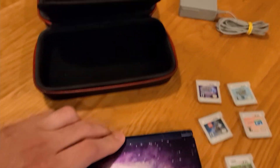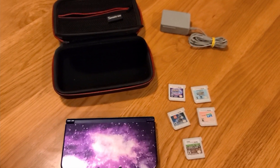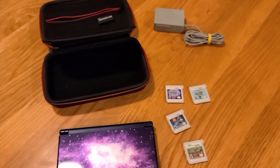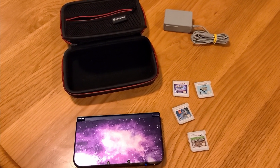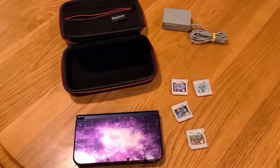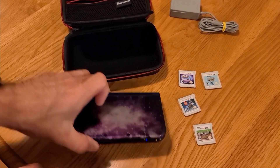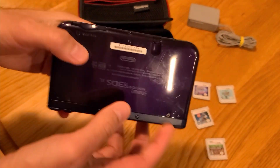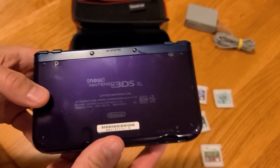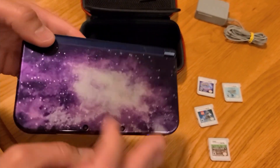We're back from the OfferUp deal. I just wanted to show you guys what we picked up. On OfferUp, this lot was posted for $120, which definitely seems like a large amount of money, and it is, but these systems are going for more around $230 to $240.